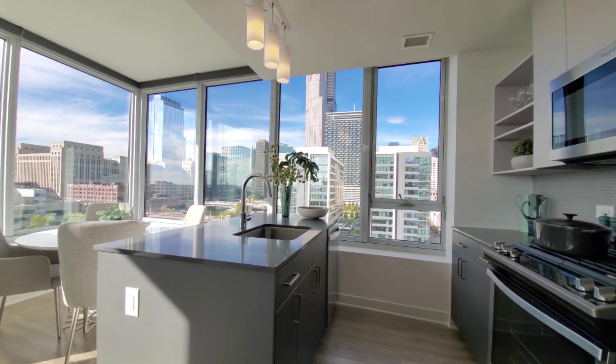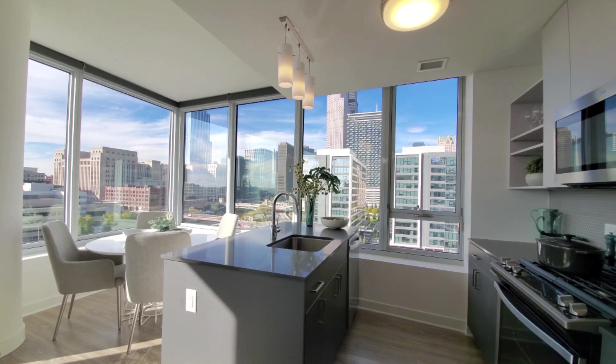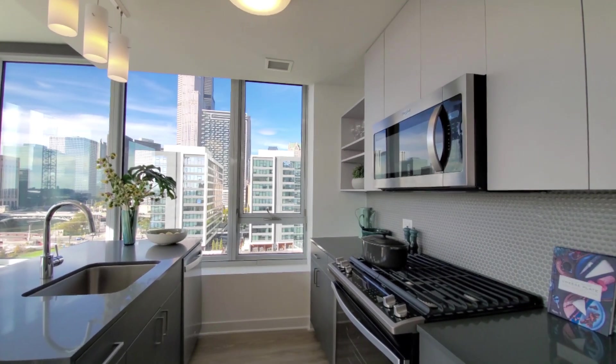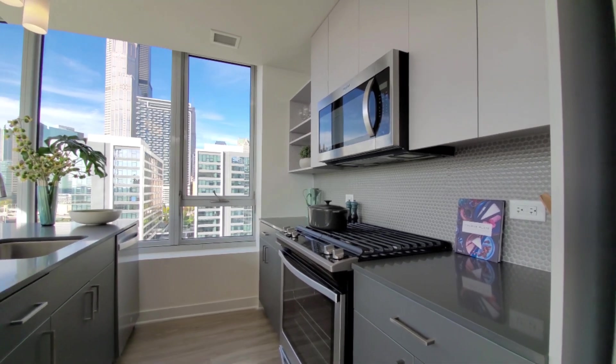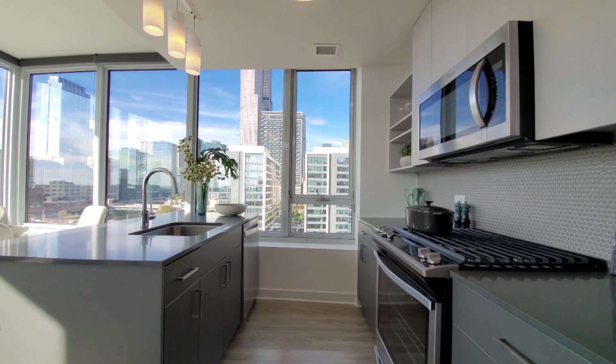The undermount stainless steel sink has a gooseneck faucet with a spray attachment. There's both pendant and dome lighting. Open shelving is a designer touch, and it's a tile backsplash.